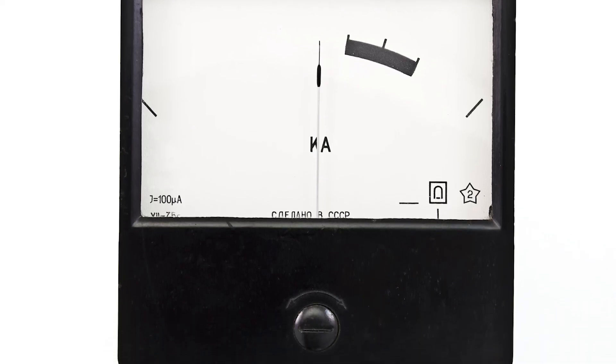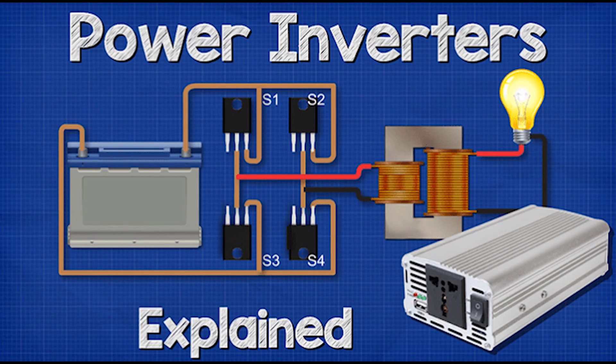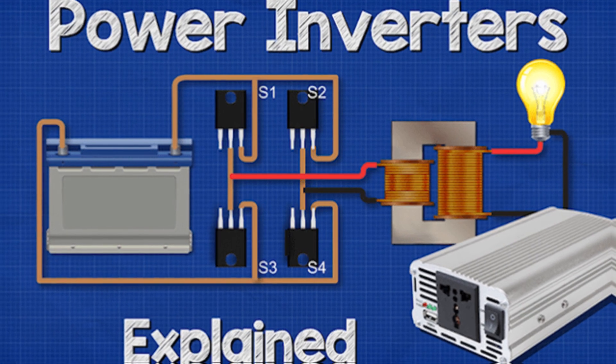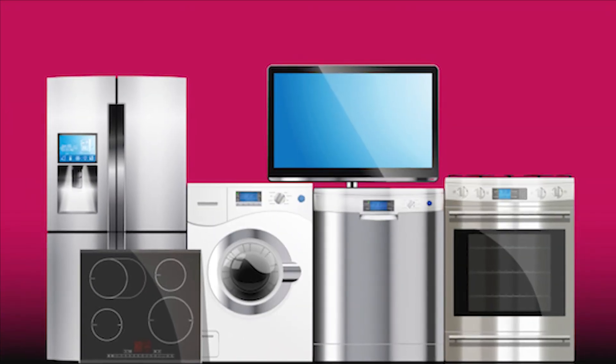So what exactly is the VA rating? This stands for the Volt Ampere Rating. It is the voltage and current supplied by the Inverter to the equipment. If an Inverter operates with 100% efficiency, then the power requirements of your appliances and the power supplied by the Inverter is the same.